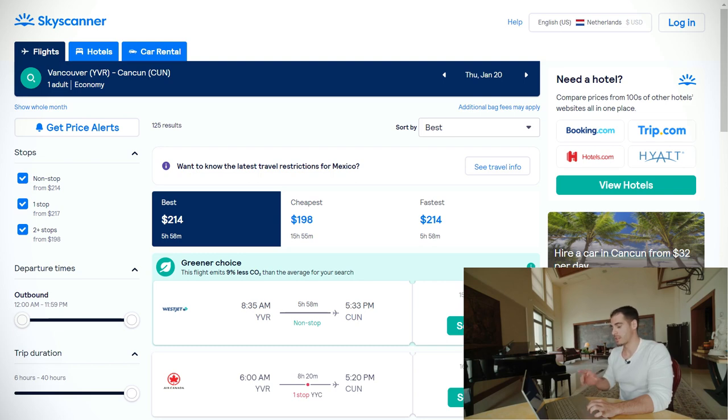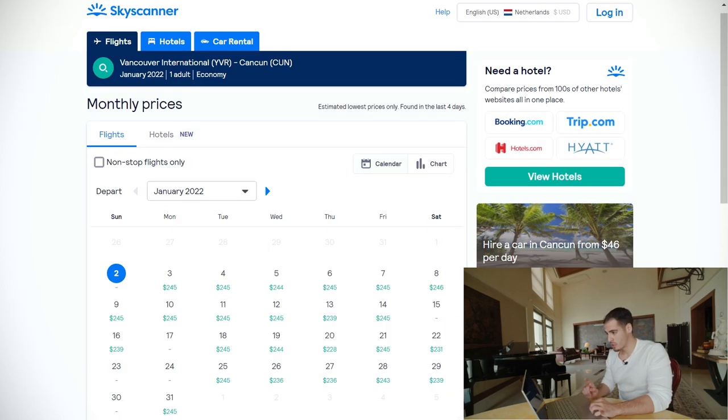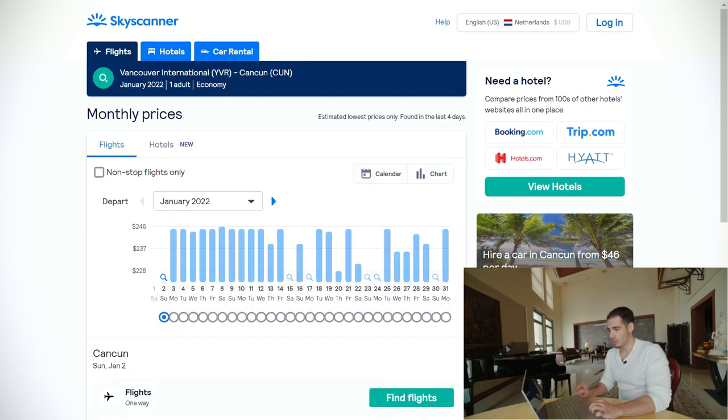Same as Google Flights, you can click 'Get Price Alerts' on the left side to get updates on your ticket price. Skyscanner usually offers one of the cheapest prices compared to other booking websites. If you really want to save, you can click 'Show the Whole Month' on the left side to compare prices across the entire month. You can also click on the chart view for a better visual. For this particular flight, prices range from $237 to $246, so it doesn't matter much which date you book.